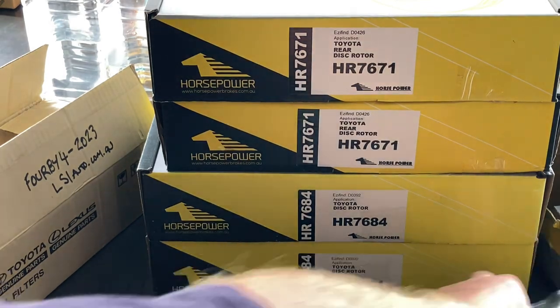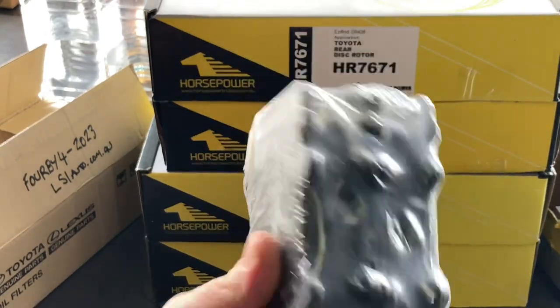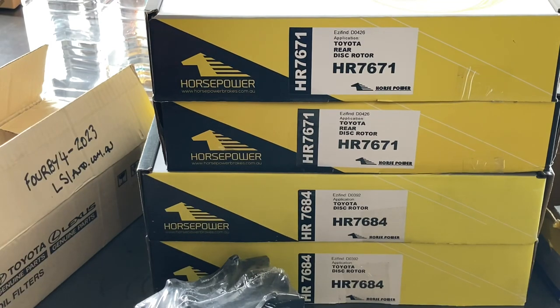Rotors are sacrificial — they wear out, and these days it's hard to get anyone to machine them properly, so every few years when you get pulsation you just replace them. These brake pads are only about $35 a set and after your discount they're cheap as chips. There's also a fuel filler hose on LSI's website for under $60 delivered to your door — compare that to $80 or $90 at the Toyota dealer.